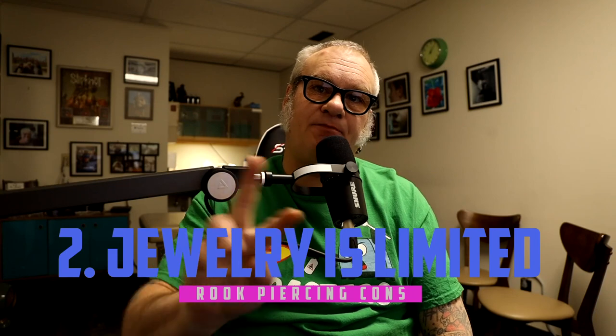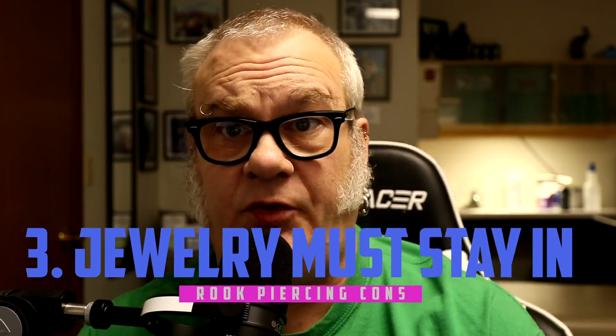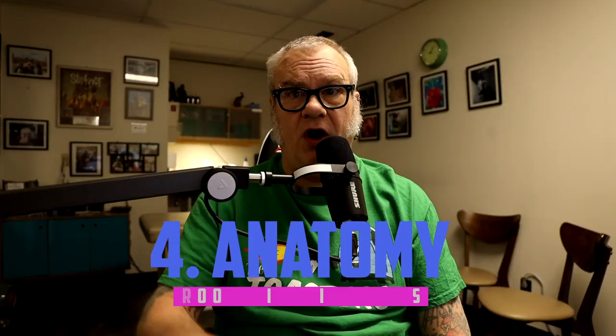Number two, you're limited to pretty much two styles of jewelry — either circular jewelry or a curved barbell. Often, depending on your anatomy, you may be stuck with just a curved barbell. Number three, this piercing is notorious for closing pretty rapidly. You want to leave the jewelry in at all times — it's not something you can take out for a couple of days or a few hours. Number four, not everybody has the anatomy for this piercing. You have to have a pronounced ridge big enough to support the jewelry. If it isn't, it shouldn't be done and will probably reject.